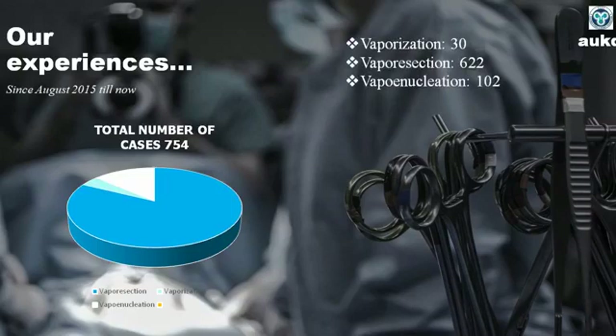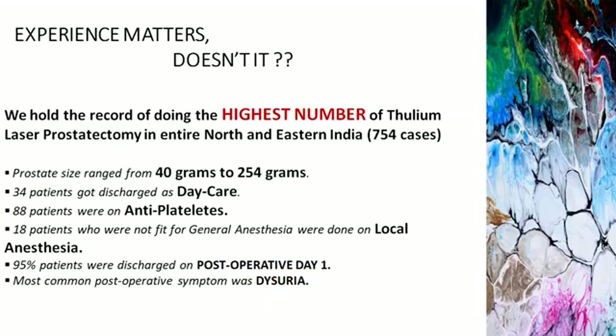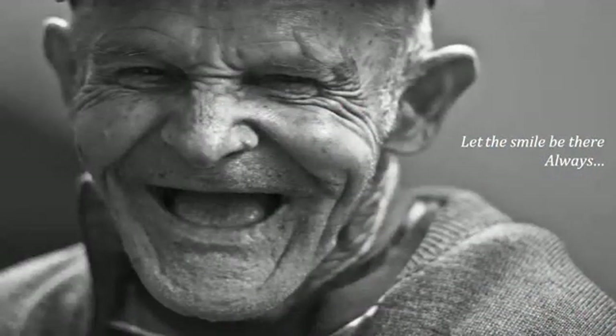In our journey so far, over the last four and a half years with more than 750 thulium procedures, our sequence was vaporization, then resection, then enucleation. To conclude: various techniques of thulium laser are available; vaporization is the easiest technique; enucleation gives maximum symptomatic relief; and transition from vaporization to enucleation is proportional to the experience of the operating surgeon. Eighteen patients who were totally unfit for general or any kind of anesthesia were treated under local anesthesia. The most common post-operative symptom or complication was dysuria.